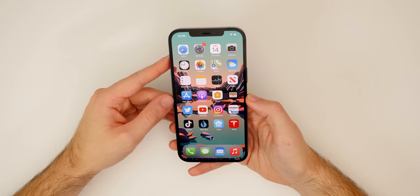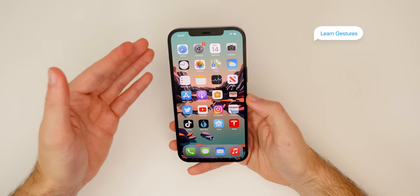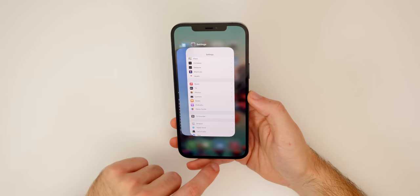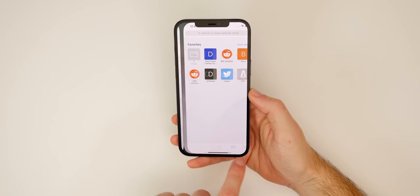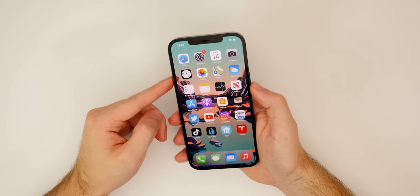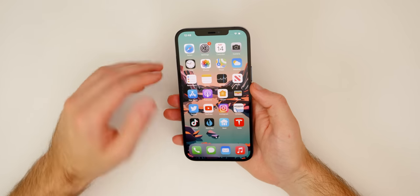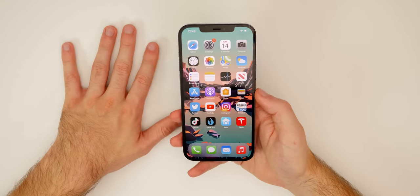Another thing to know about the iPhone 12 Pro Max is that we do not get iPadOS gestures, but you still need to know how to navigate iOS. This mainly applies to those coming from an iPhone 7 Plus, 8 Plus, or any device without a home button. Control Center is in the top right, Notification Center pulls from the middle, the App Switcher is pull-up and hold, and you swipe up to close apps. To turn off the phone, you do volume up, volume down, then hold the side button.